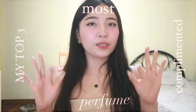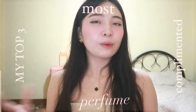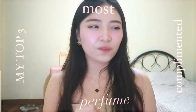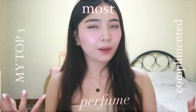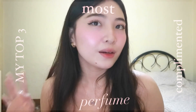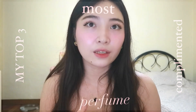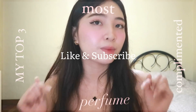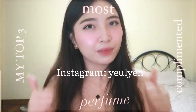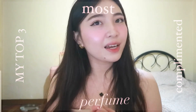So that's it for my top 3 most complimented fragrances from my collection. I will be doing more fragrance reviews and fragrance content on my channel from now on, because I feel like it's important to talk about things that you really love and are passionate about. That's it for this video; I hope you find it useful. I'll be putting the links for these fragrances in the description box below, so please check that out. If you like this video, please don't forget to hit like and subscribe. Thank you guys so much for watching, and see you next time. Bye.